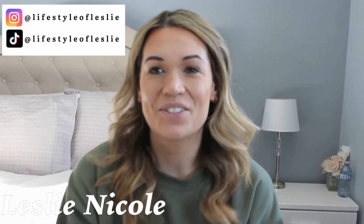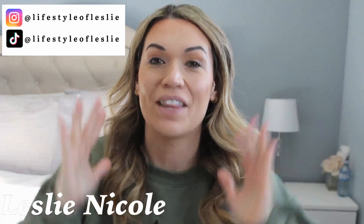Hey guys and welcome back to my channel! Today is a very quick intro. If you guys are new here, my name is Lissa Nicole. Thank you so much for clicking on this video. I really, really appreciate it.